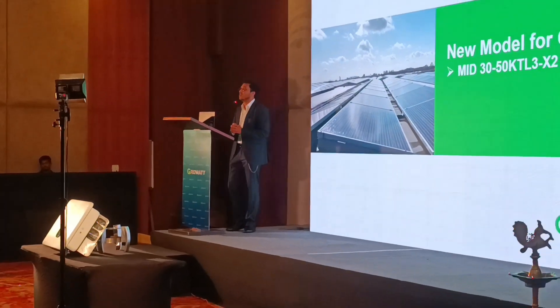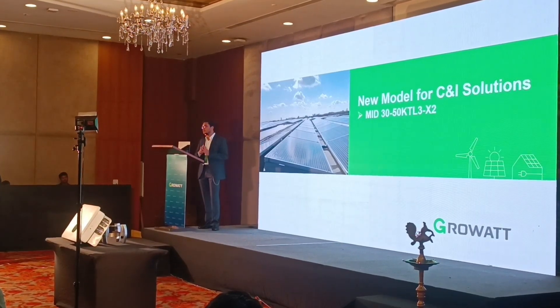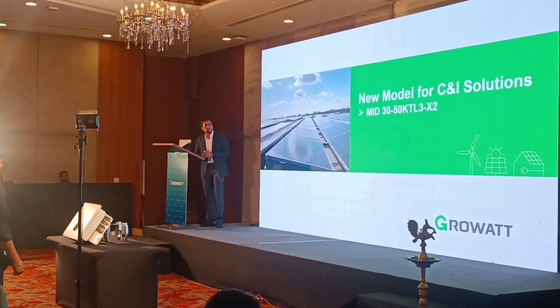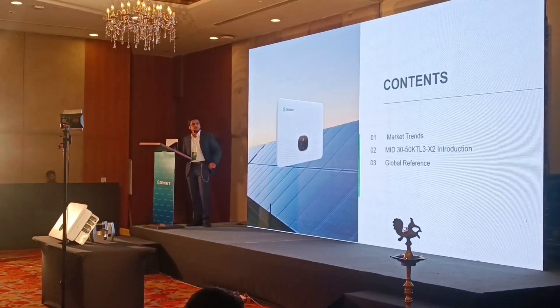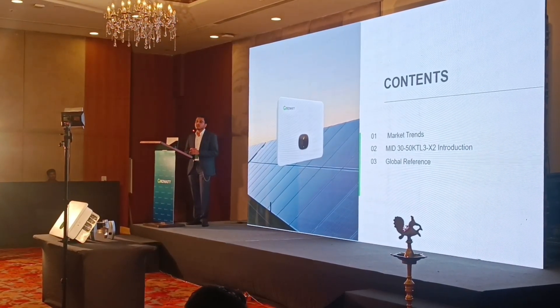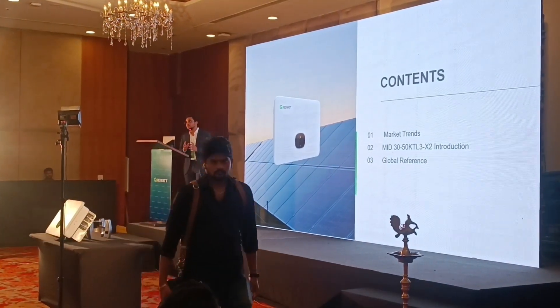The main highlight of this particular inverter is that this range starts from 33 kW onwards and goes up to a maximum of 50 kW. The second important feature is that we are providing a maximum string current of 16 amperes. We will be covering the different market trends occurring right now for the C&I market, and the introduction and features of this particular inverter.